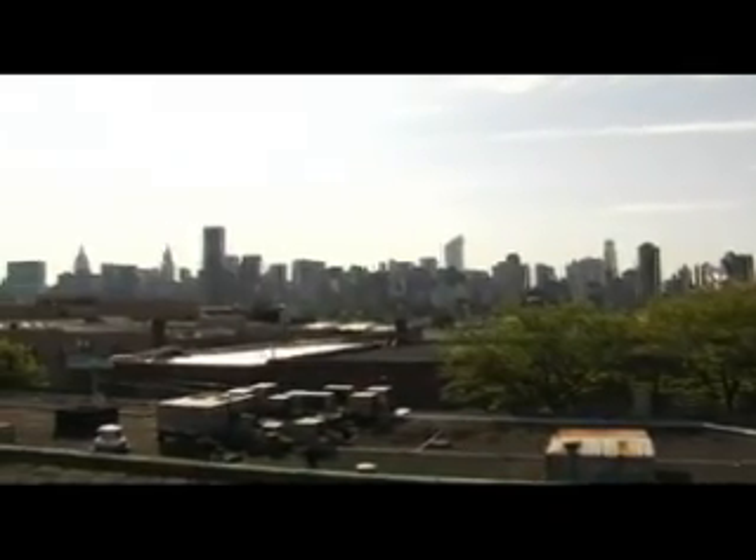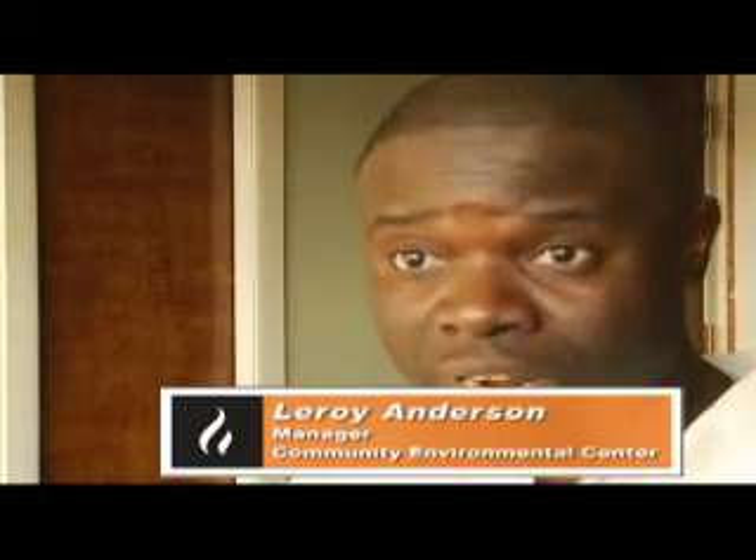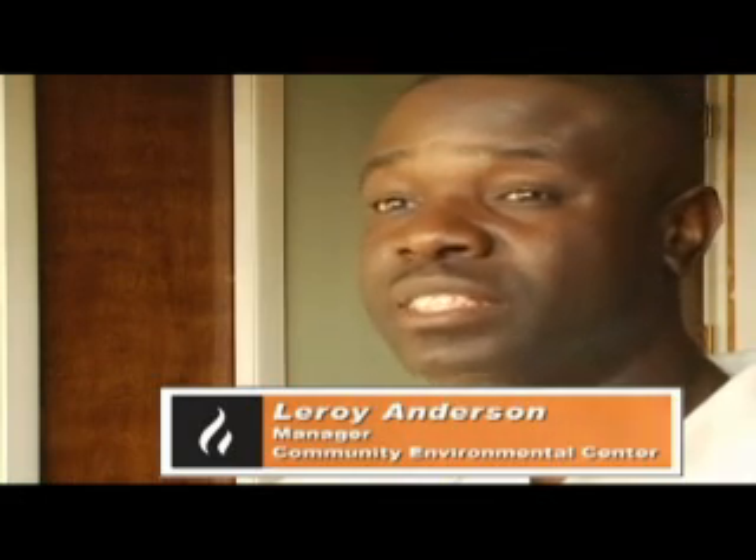We help clean the air. At the same time, we help low-income people keep their costs down so their homes are more affordable to them. I think we're helping the world — the environment, the world. I think we actually make a difference.